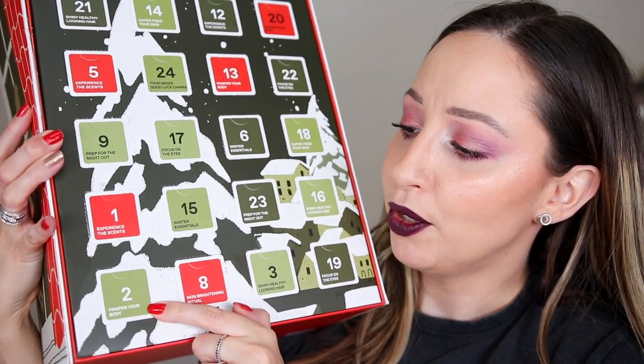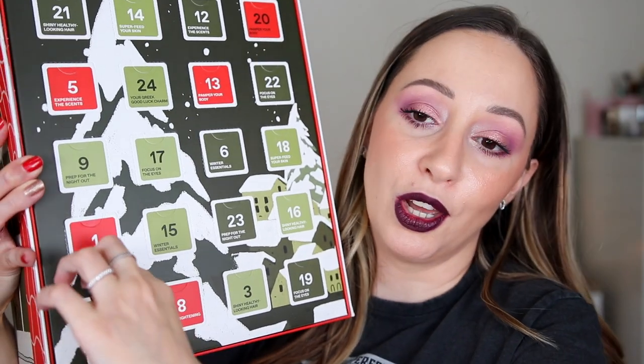Door number two says 'pamper your body,' so maybe a body lotion. Wrong again — this is the Pure Greek Olive Hand Cream in Sea Salt. We have 30 milliliters. I think for a hand cream this is a full size. Of course we're going to sniff this one as well. It smells so good. It has a very spreadable formula — actually, it doesn't smell so nice on second thought; it smells like olive oil. But it's not a sticky formula, which is always nice for hand creams.